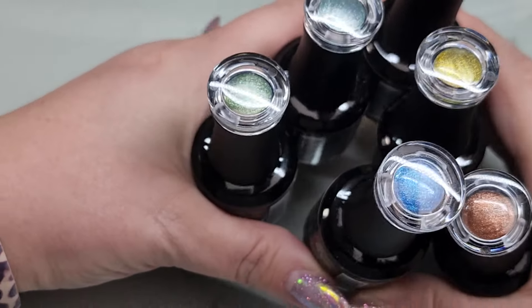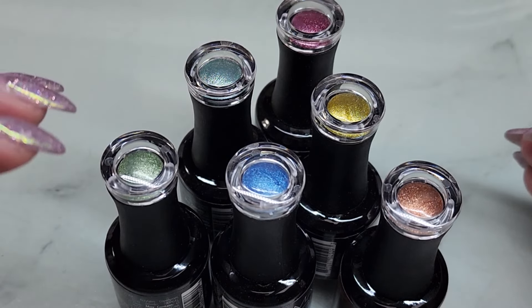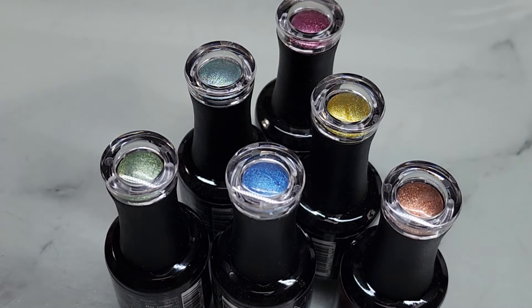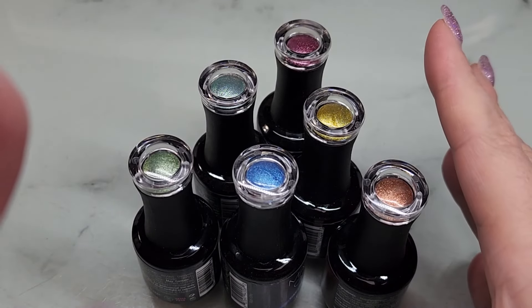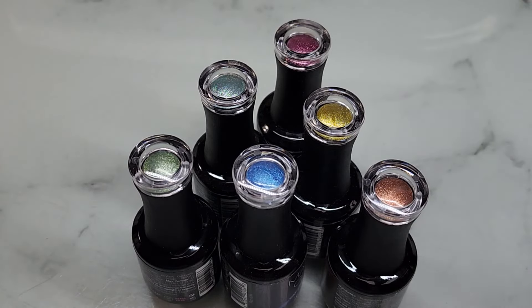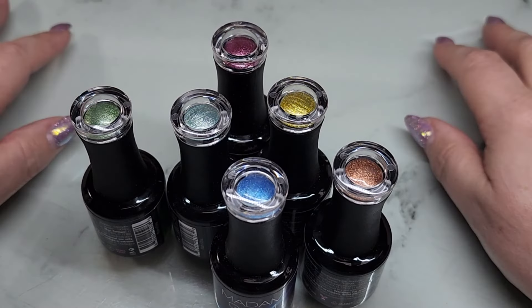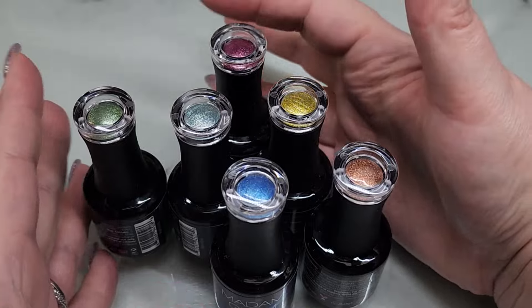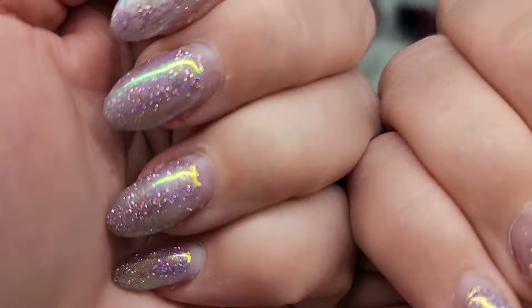I'm probably going to focus on comparing these to the other cat eyes — it really doesn't make a lot of sense to compare them to every color because it is such a different formula. It's the magnetic formula, so we're just going to focus on that today. Without further ado, let's get swatching!